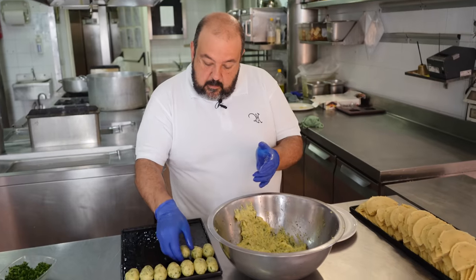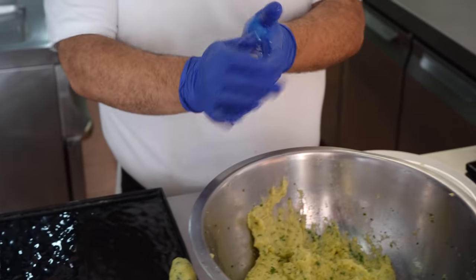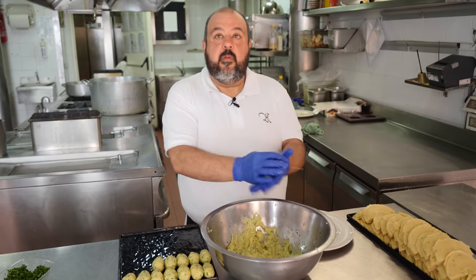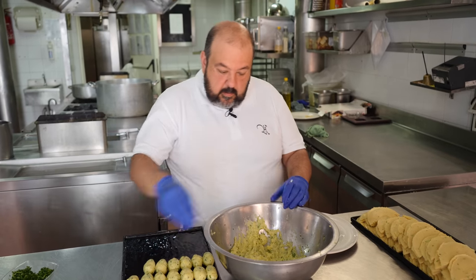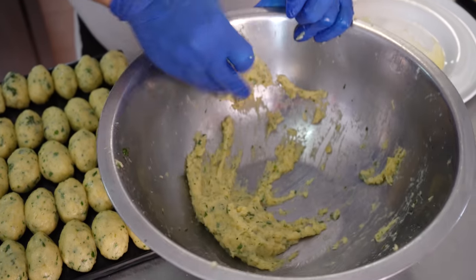Cazzilli are made by hand. The form, as you see, is not always the same because they are very artisanal foods. They are not perfect, but that's the nice thing about our food — it's not industrial.